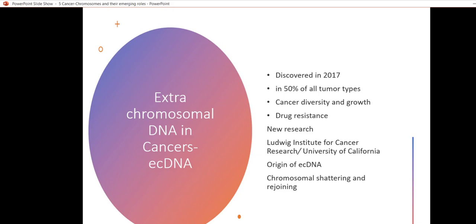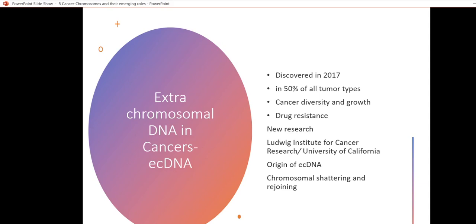Once formed, this extrachromosomal DNA can result in the production of more extrachromosomal DNA by undergoing chromosomal shattering and rejoining again. In this way, the extrachromosomal DNA contributes to cancer drug resistance. This is an emerging field which was first discovered in 2017.